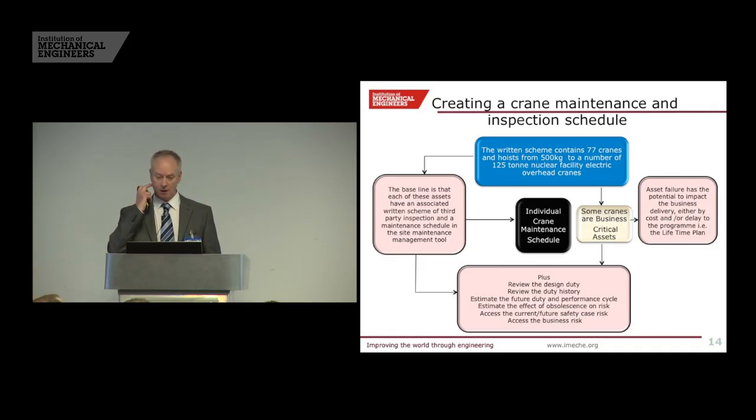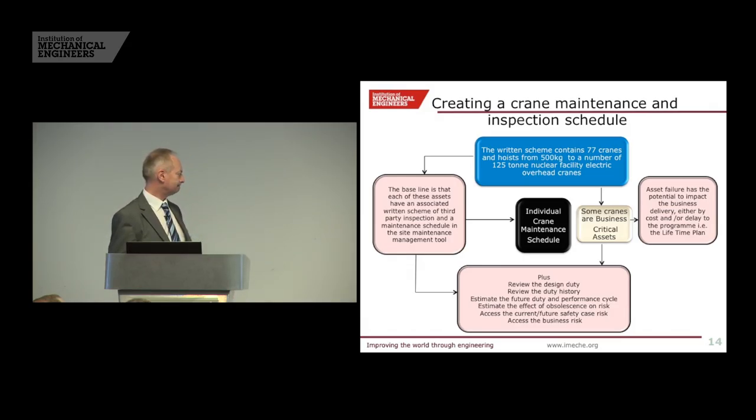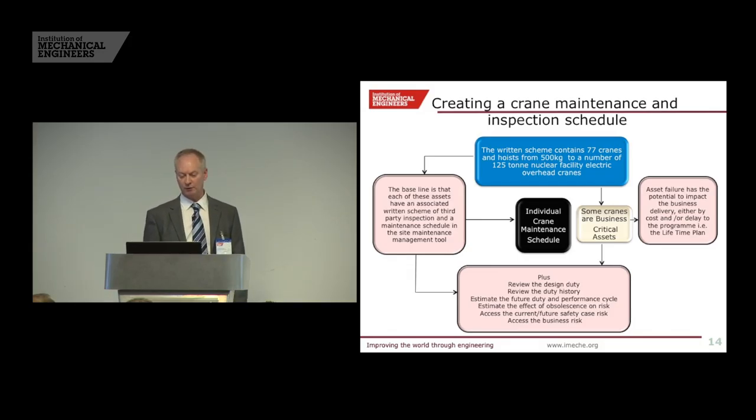Looking at cranes specifically: we've got a written scheme, there are 77 cranes ranging from small ones up to the big ones. Some cranes are a set of business critical assets whose failure has a potential to impact the critical path. The baseline on the left-hand side is third-party inspection and a maintenance schedule in the site maintenance management tool — that's really the compliance. Over the top of that we look at previous duty and current duty, and what interventions we need to put in place in the future to make sure cranes are available for service. So we've got safety on one end and we bring in the business risk — that adds an extra layer of maintenance and justification. And bearing in mind on the other end, the general maintenance items we don't necessarily have to do — we're looking to reduce that. So the balance is: reduce general maintenance, increase safety and business critical asset maintenance.